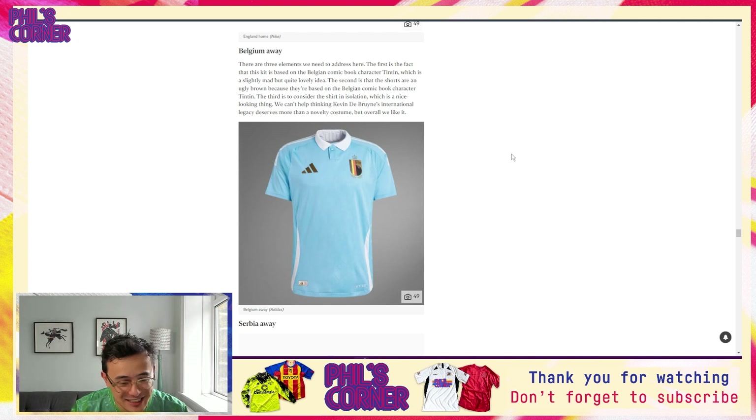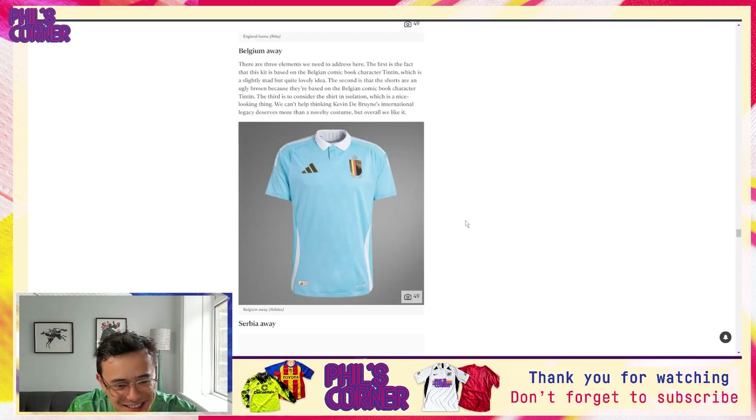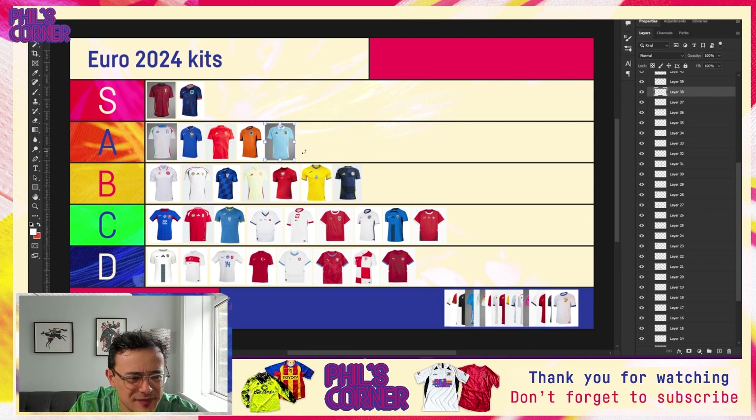We don't have anything in the way of a strong pattern like we have on the Dutch shirt — that jacquard really elevating the playing kit. So the England home is pretty underwhelming. I'd actually put it quite far down in the C tier — just above Slovenia. That's quite a lowly position for England. Nike and England have been a great partnership overall, but the home shirt really doesn't land well for me.